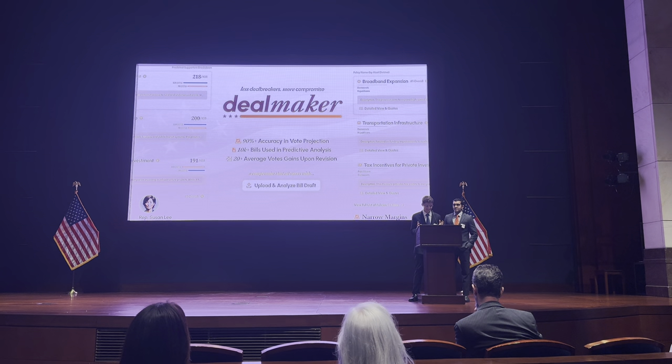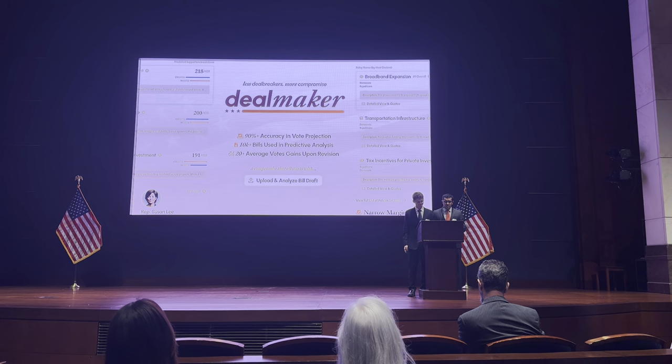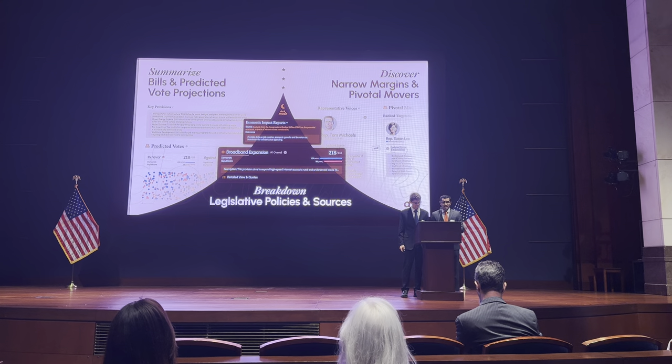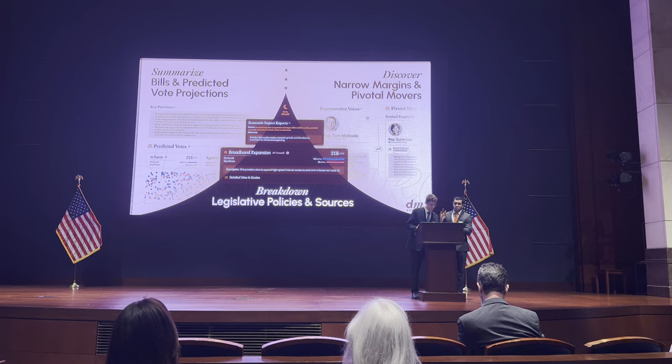DealMaker is our solution to this problem. When a bill is uploaded into our platform, DealMaker immediately analyzes its content, providing a summary that highlights the key issues and provisions. But it doesn't stop there.